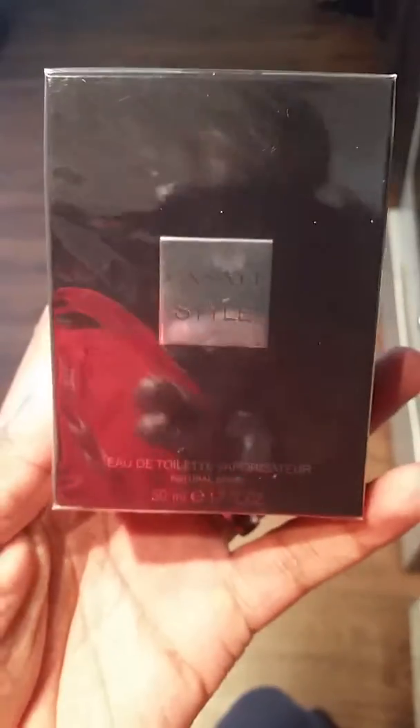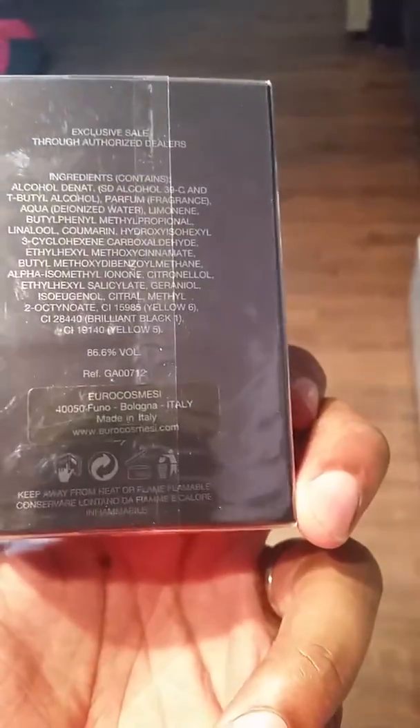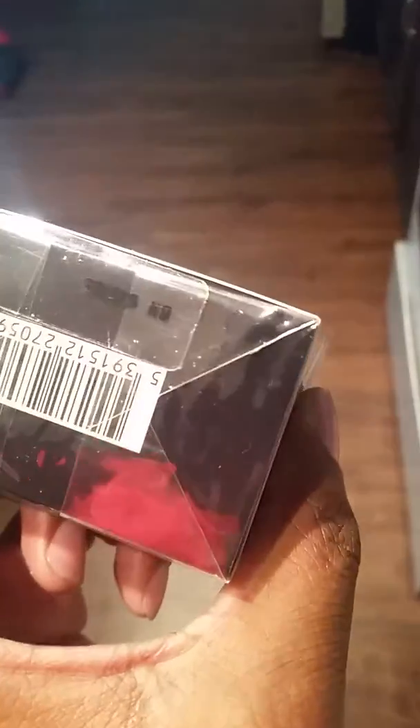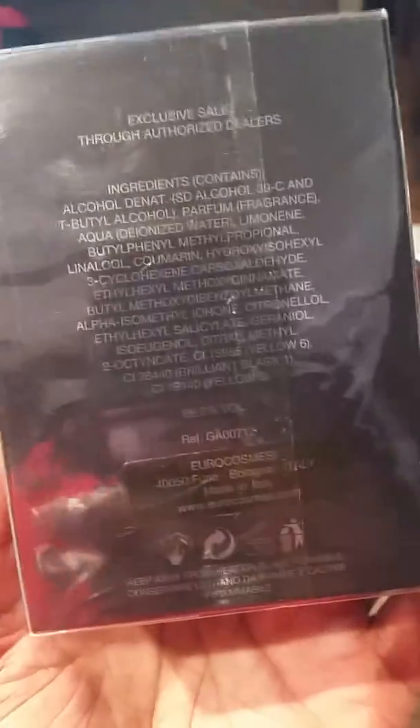Alright guys, as you can see I just got this in the mail — Canali Style, 1.7 ounce bottle. Looks like this must be the batch code here: BN936705. Decent looking box. Never smelled this one before guys, this is a blind buy, so we're going to see what happens.